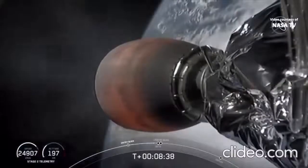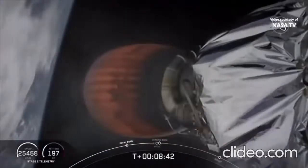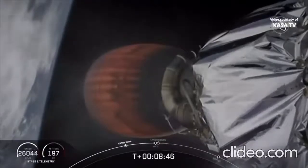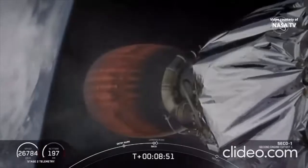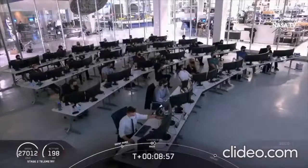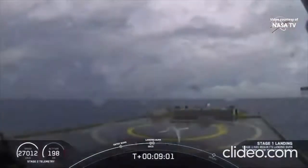They're now in their final abort zones — if they were to abort at this point it would either be an abort to orbit or a landing off the coast of Ireland. Standing by for second engine cutoff confirmation — and shutdown, confirmation of SECO, second engine cutoff.